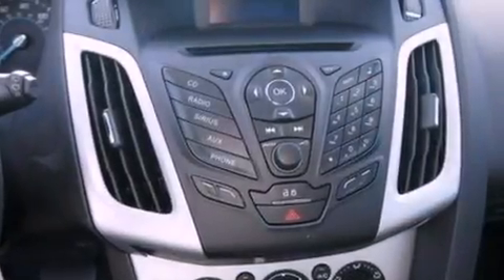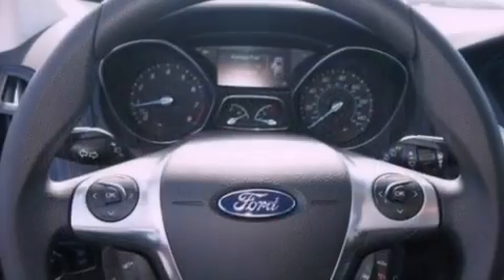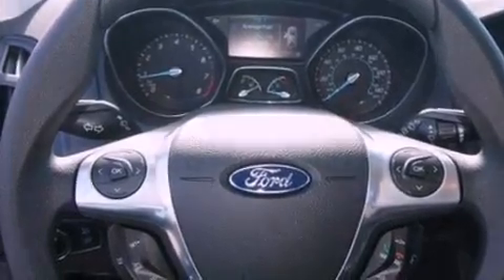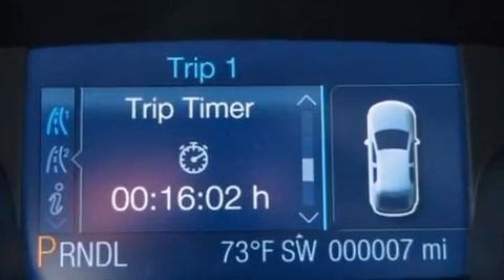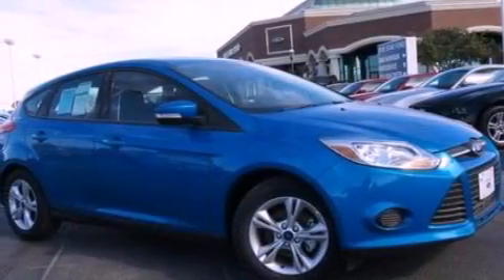The following features are also included: air conditioning, a split folding rear seat, cruise control, a six-speaker audio system, four-wheel independent suspension, a passenger side vanity mirror, privacy glass, dusk-sensing headlights, full power accessories, and a rear spoiler.